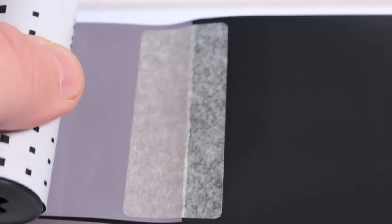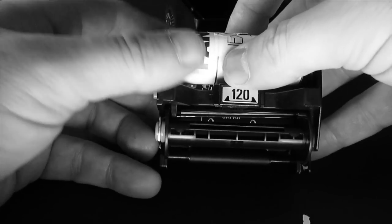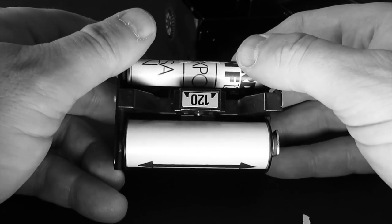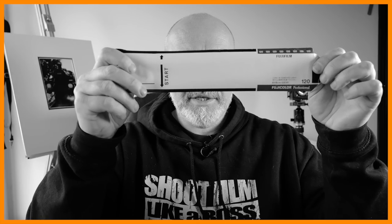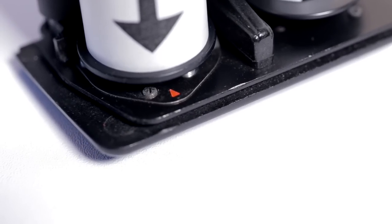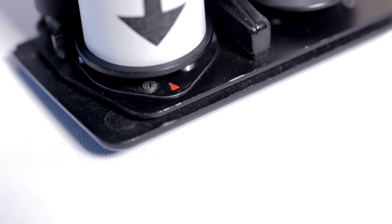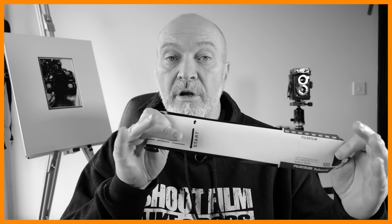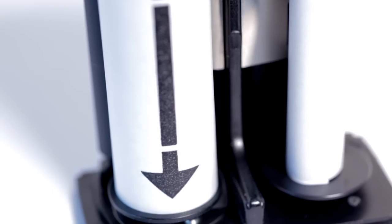Going further along, about 15 or so inches in, there's the start of the actual film — you can see it. It's quite easy to load these films into your cameras. It is a little bit tricky and fiddly at first, but the most important thing is to look for the start position. That needs to align with the start position on your camera. If it's misaligned, the chances are your frames are going to be all over the place or you'll be missing frames.